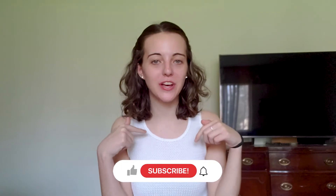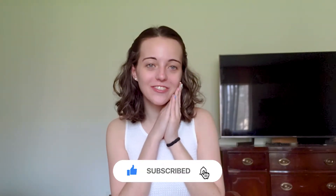Hey everyone, what's up, it's Raya and welcome back to my channel. If you're new here make sure to subscribe down below, give this video a like and we'll get right on into the video.